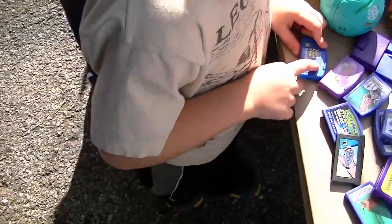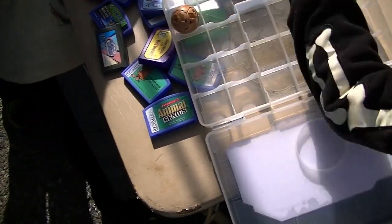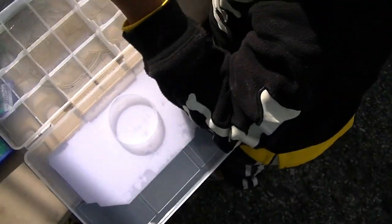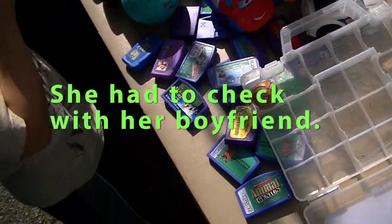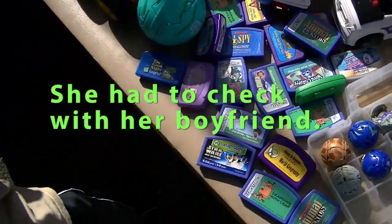How much are the games? The boxes are engaged. Which one? This one. Two dollars. Two dollars? Okay.